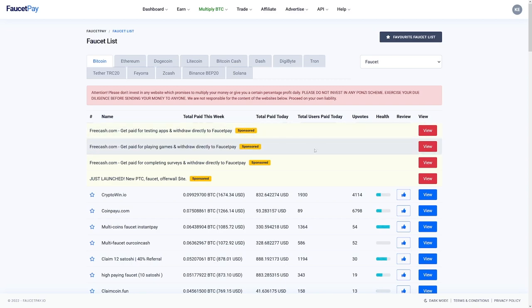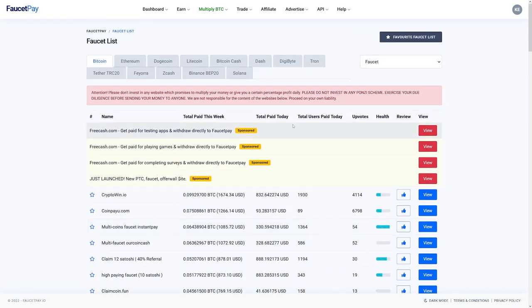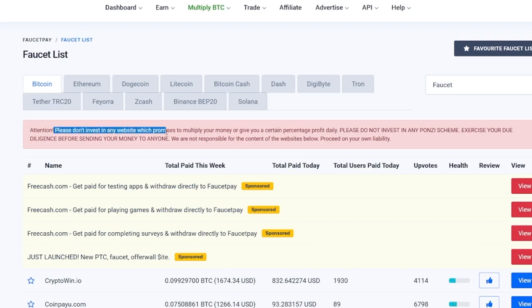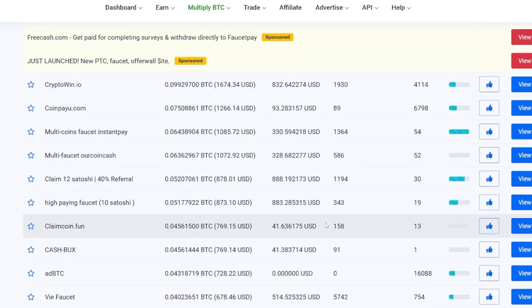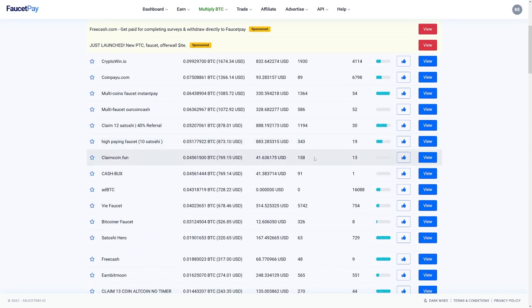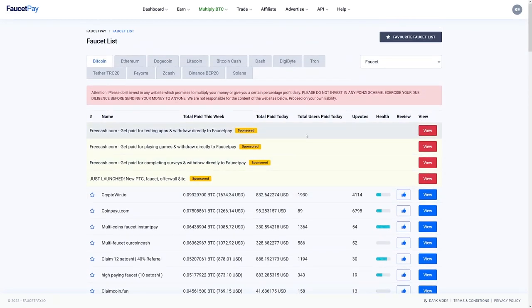This is what you have to watch out for — this is important. Just read this red bar. When you use these websites, each one of them has to give you money. If someone asks you for money, you can never trust that person. Please don't invest in any website which promises to multiply your money or give you a certain percentage profit daily. None of these websites are going to do that. These websites are for making money, never to give out any money to anyone. Just take care of that, guys. Take the action and get that money for yourself.